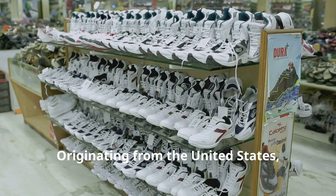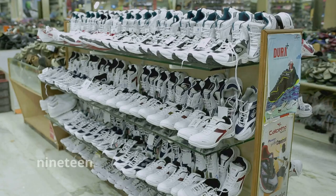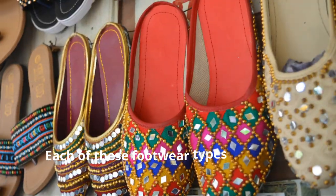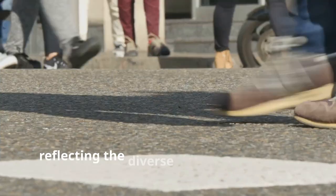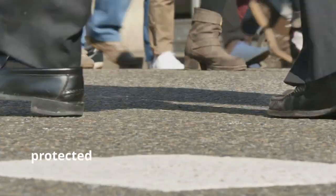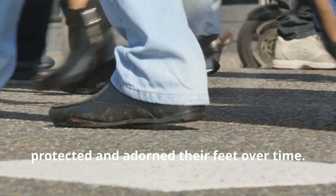1. Sneakers. Originating from the United States, sneakers were first mass-produced in 1917 with the introduction of Keds. Each of these footwear types has a rich history and cultural significance, reflecting the diverse ways humans have protected and adorned their feet over time.